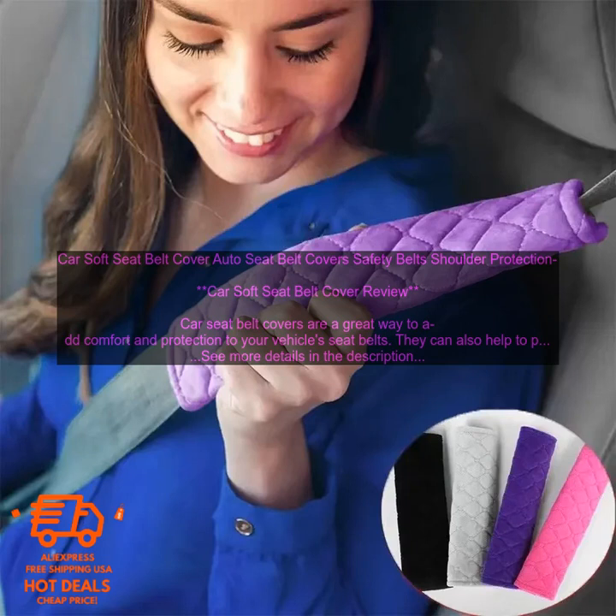Car seat belt covers are a great way to add comfort and protection to your vehicle's seat belts. They can also help to prevent your seat belts from becoming worn or damaged. There are many different types of car seat belt covers available on the market, but one of the most popular options is the soft seat belt cover.